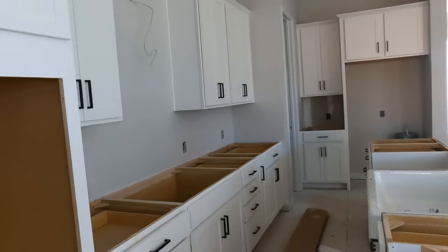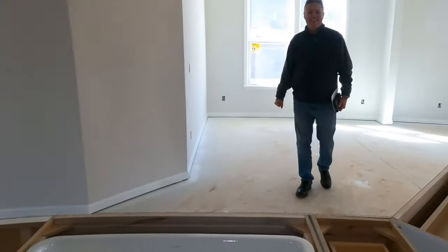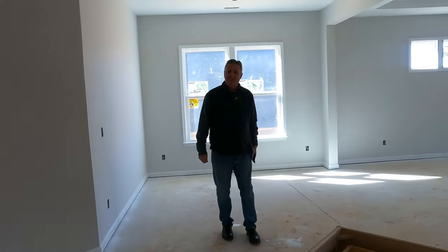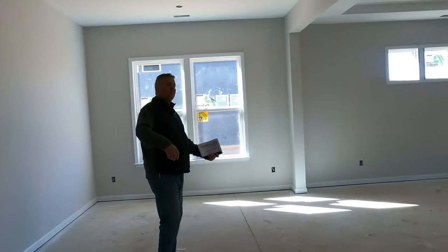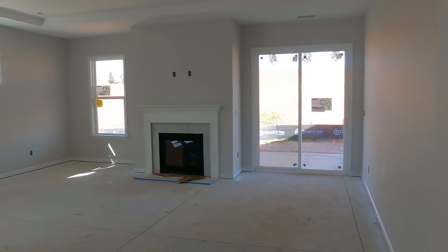A porcelain farmhouse sink is going in here. Are you baiting me to do my signature shot? Well, I know that's your shot. And then you've got the wall oven and the cooktop going in. These ceilings are amazing — I think we're every bit of 10 feet.